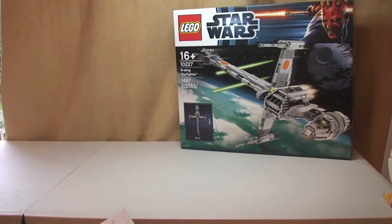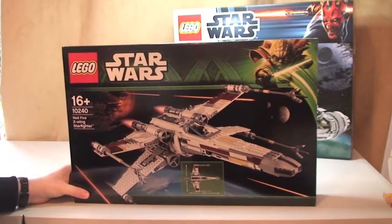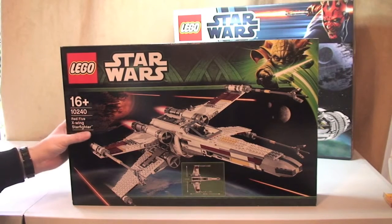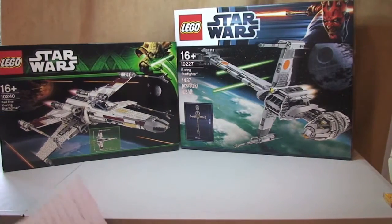Second one — again Lego Star Wars. This one is the Red 5 X-Wing Starfighter, another Ultimate Collector Series set. Retail price of £169.99, and I paid £137.69, a saving of £32.30. Again, this was a Black Friday deal at the Lego Store.